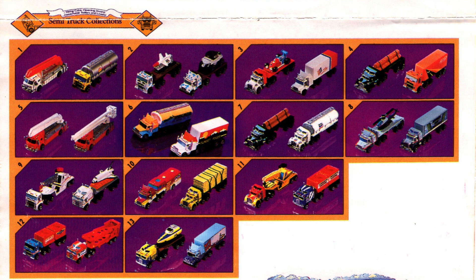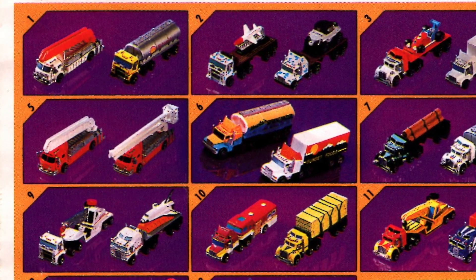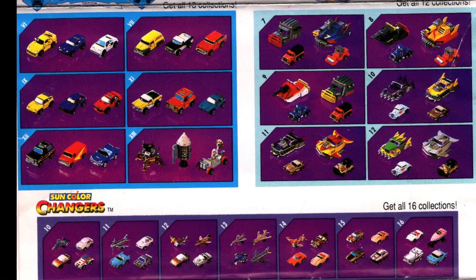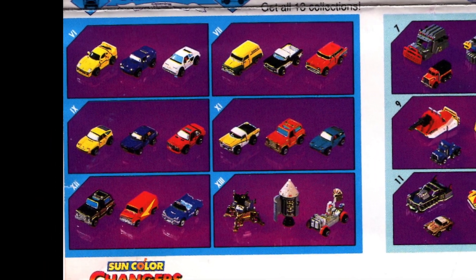The semi truck collection is really awesome. I particularly like the one with the IndyCar on it and the one with the rocket and the boat. The deluxe set of cars in the upper left hand corner have opening doors and hoods, and I think they're a little bit better made than the regular cars.